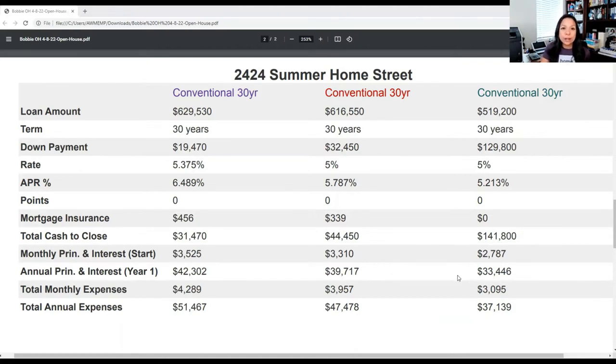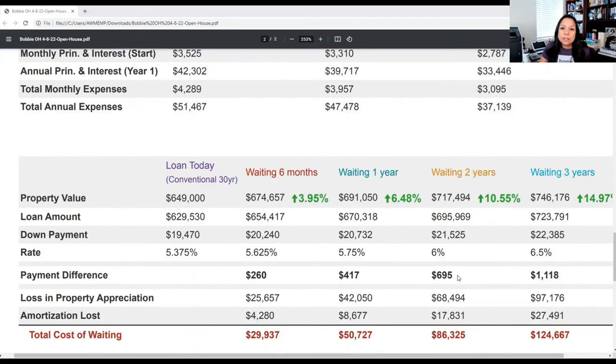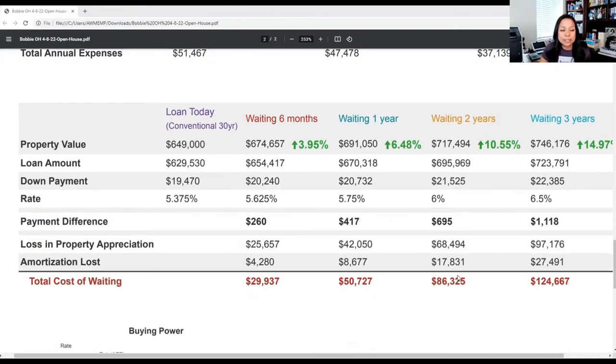Keep in mind, these are just three scenarios I wanted to display to you. If you have anything else you'd like to talk through or different scenarios, happy to walk through that with you. Something else I wanted to showcase is this cost of waiting analysis — it's a great tool. We have a lot of clients wondering if this is a good time to buy. Based on this specific home, if you were to wait six months, one year, two years, or three years, based on historical appreciation, the home would be appreciating about 15% over the next three years. And based on where interest rates are headed, rates are projected to go from 5.375% up to 6.5% over the next three years, meaning the cost of waiting could actually cost you just under $125,000. So if you need more explanation as to why this would be a good time to buy, this would be a great example.